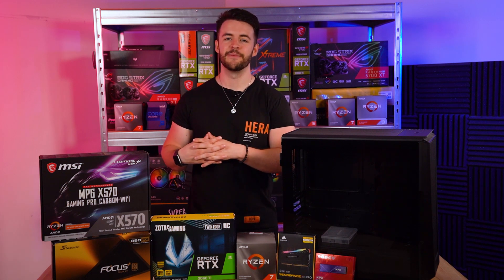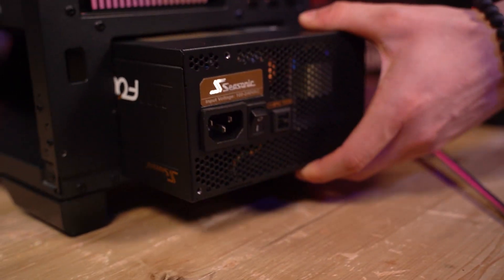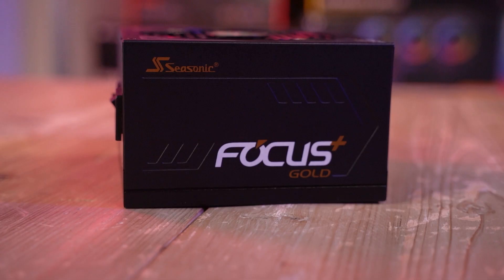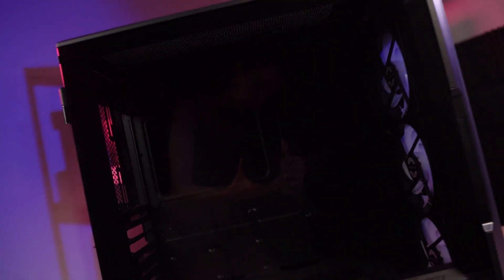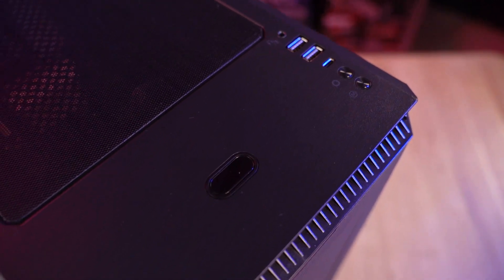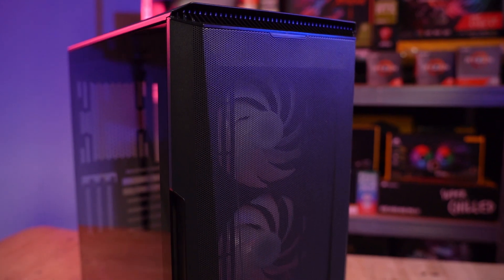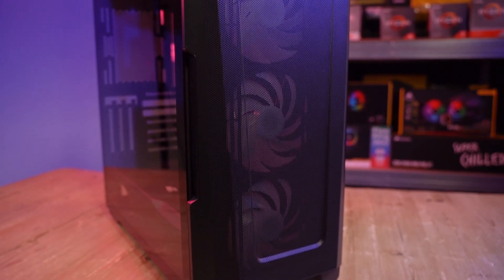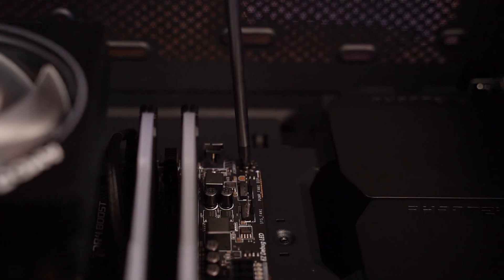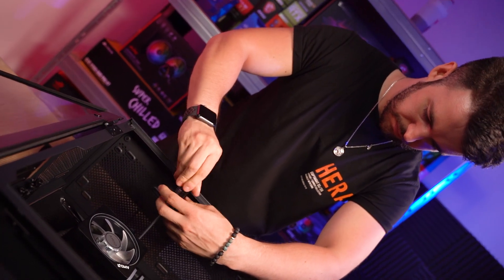We want to ensure you have a stable and reliable power supply, so this is where the Seasonic Focus Gold 850FX PSU comes in. At 850 watts, it's going to be more than enough to power this build, giving you headroom for future upgrades. For the case, we went for the Phanteks Eclipse P500A — not only is it stylish, but it's built using the highest quality materials. It comes with free 120mm DRGB fans and an open airflow design for excellent cooling performance out of the box, and it's very build-friendly with plenty of options for cable management, drive mounting, extra fans, and room for a liquid cooling setup.